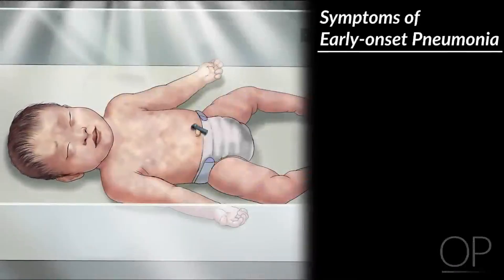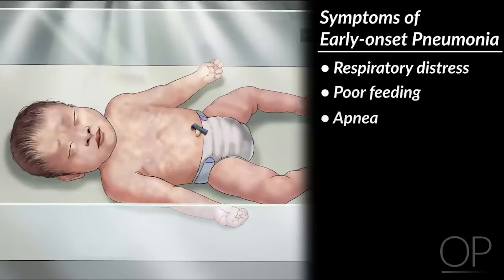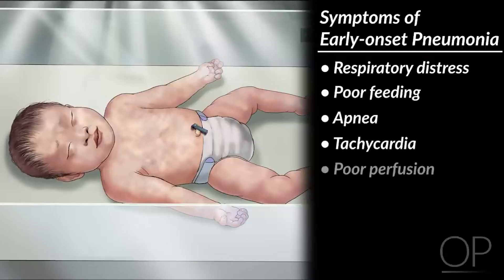Symptoms of early-onset pneumonia include respiratory distress, poor feeding, apnea, tachycardia, and poor perfusion.